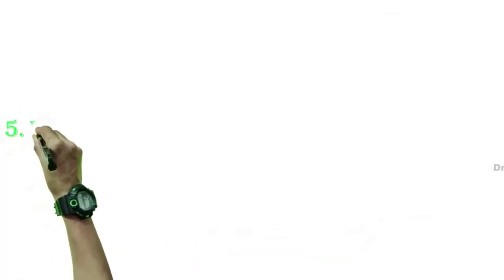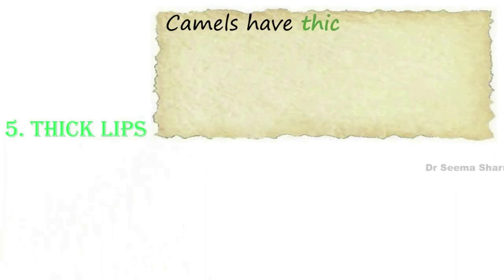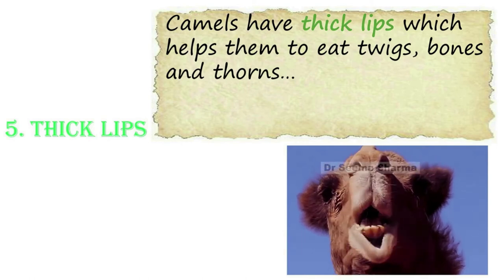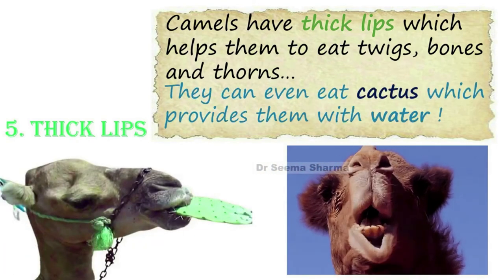The fifth adaptive feature is thick lips. Camels have thick lips which help them to eat twigs, bones and thorns very comfortably. They can even eat cactus, which also provides them with water.